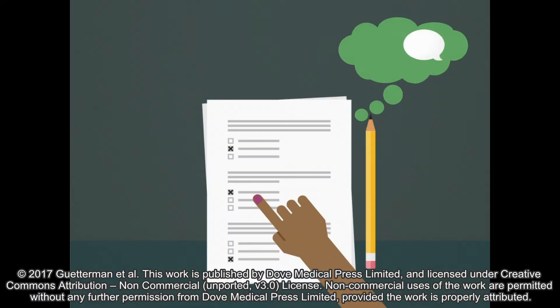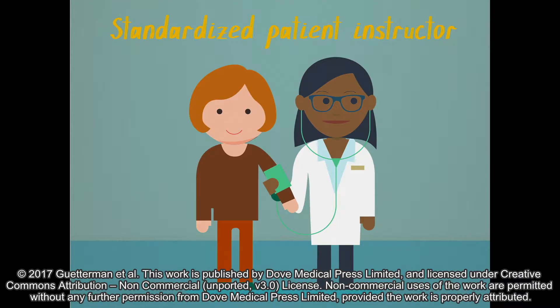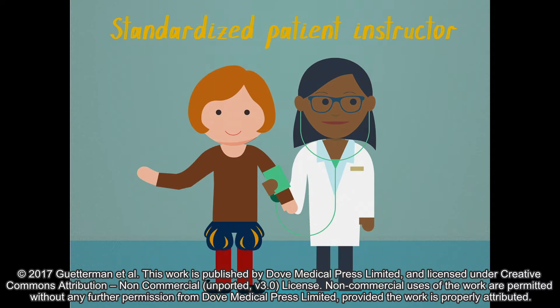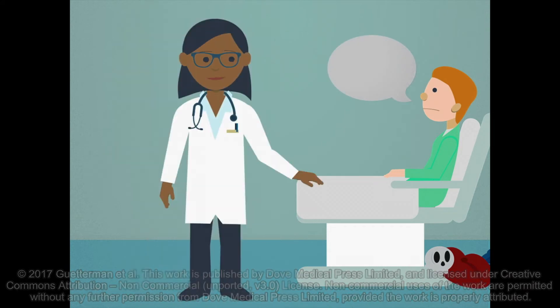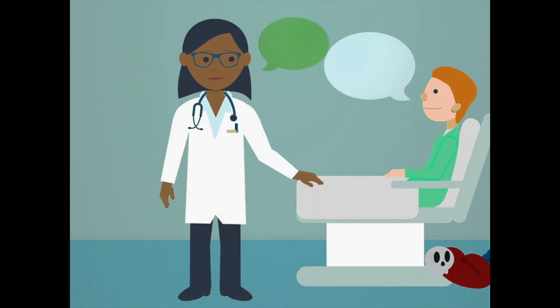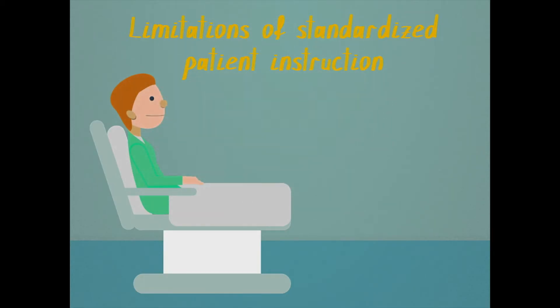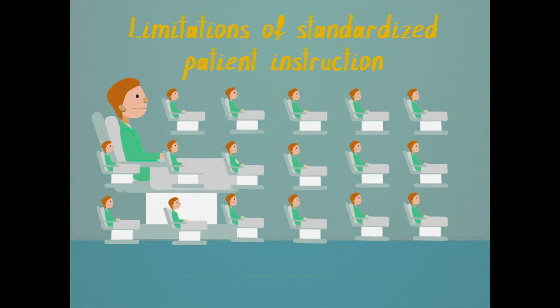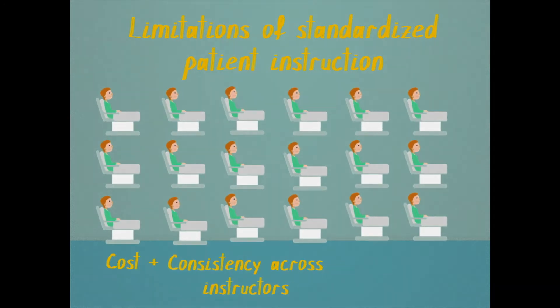Spoken communication skills are hard to assess in an authentic way without having some sort of conversation, so we often have highly trained individuals called standardized patient instructors who are like actors coming in with a programmed scenario. We judge communication skills based on the encounter. Standardized patient instructors are wonderful, but a couple of problems are the cost of paying individuals, the need to ensure standardized patient instructors are consistent with each other, and the fact that they're human.